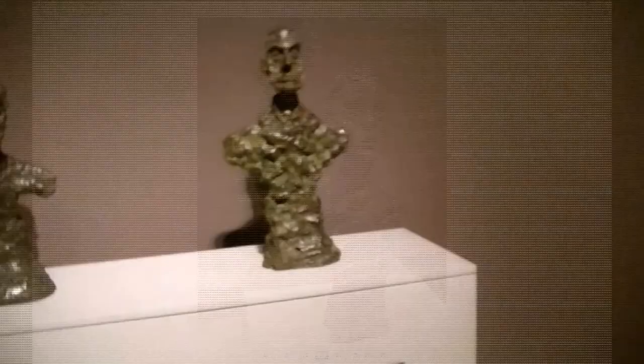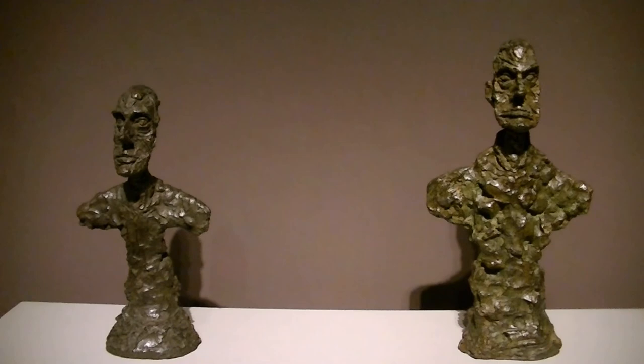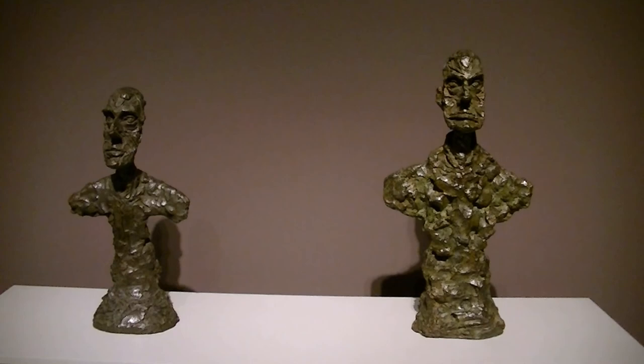These are ones that I call Richard Nixon — to me they look like Richard Nixon — but they're actually Bust of a Man, New York, one and two, from 1965. Take a look — you can see the resemblance to Nixon, at least I can.